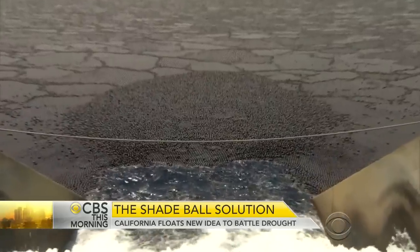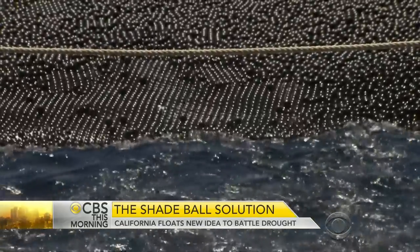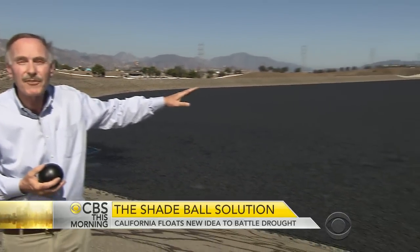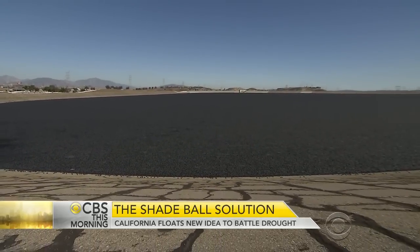It will save about 300 million gallons of water a year — that's enough water for 2,700 average homes in Los Angeles. The balls cost 36 cents each. Covering this reservoir cost almost 35 million dollars, but a roof would have cost 250 million.